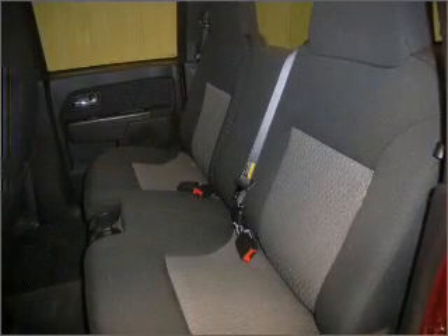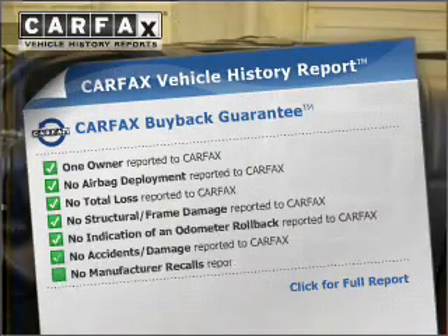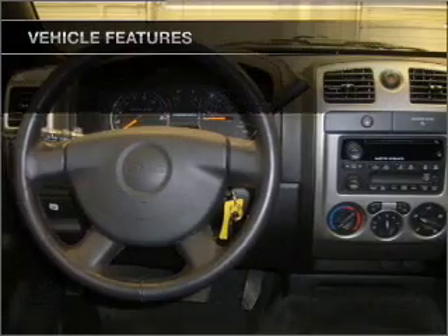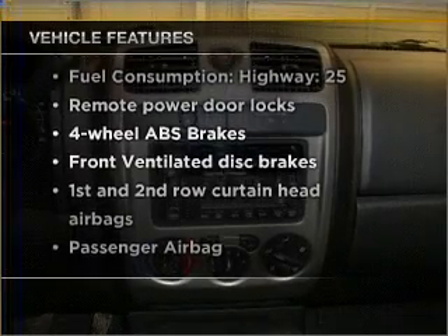You will appreciate the safety feature of anti-lock brakes. Know the history on this ride and greatly reduce your buying risk with the included Carfax Vehicle History Report. And with these notable features, you won't want to miss out on the opportunity to own this amazing vehicle.